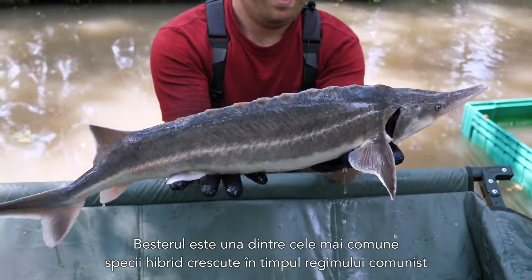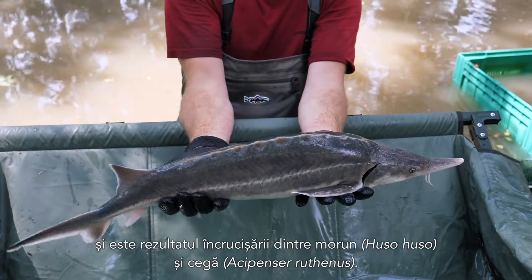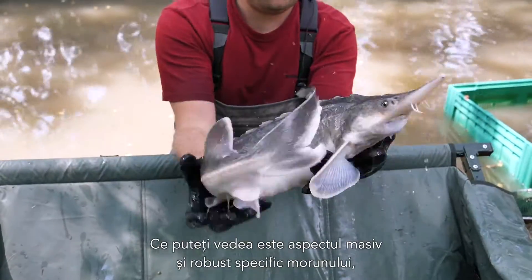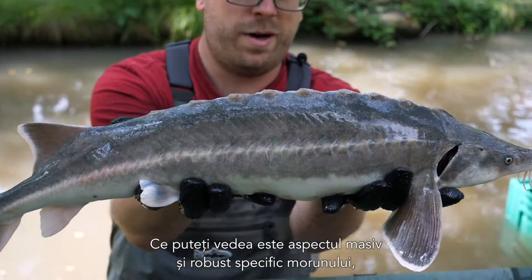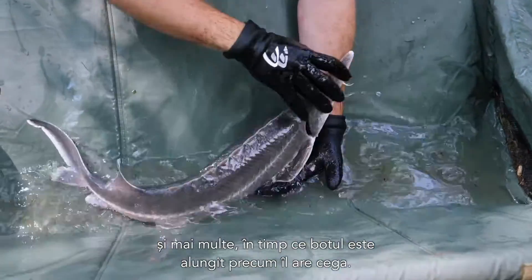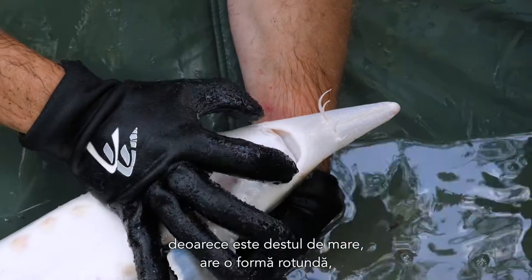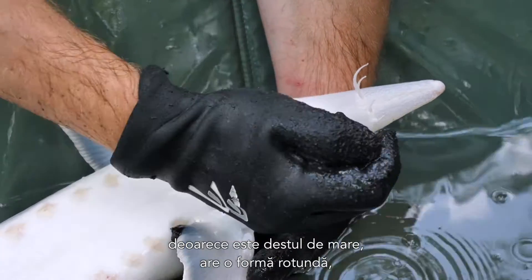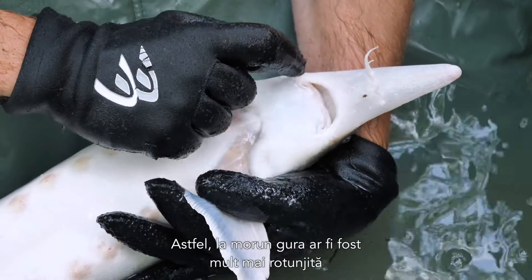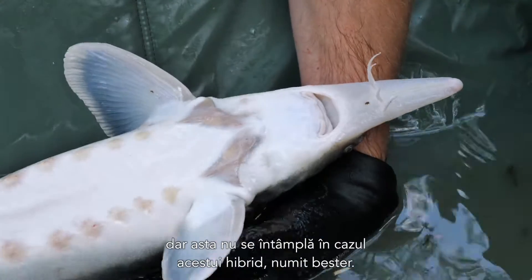The Bester is one of the more common hybrids, already bred during communist times. It is a hybrid between the Beluga, Huso huso, and the Sterlet, Acipenser ruthenus, and has traits of both species. You can see the bulky and robust appearance of the Beluga, with slightly smaller and more numerous scutes, while the snout is elongated like the sterlet. The easiest trait to identify this species is the mouth — it is quite large with a roundish shape, but it never reaches the side of the head, whereas in the Beluga the mouth would be even more round and would reach the side of the head.